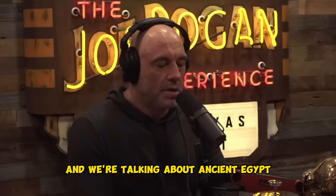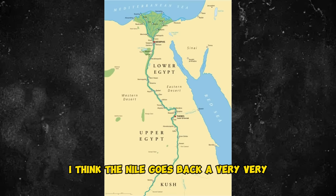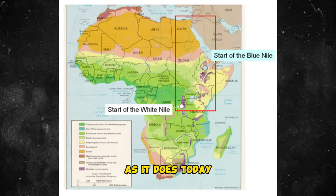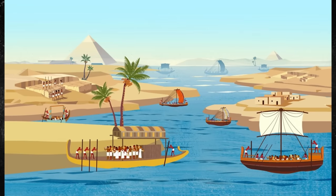We're talking about ancient Egypt. How far back do you think that goes? The Nile River system 12,000 to 12,500 years ago looked much the same as it does today. Africa suffered much less from sea level rise than many other continents.